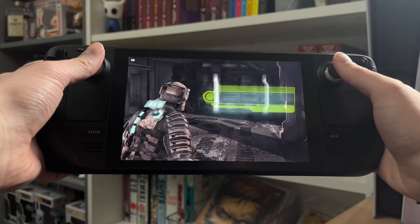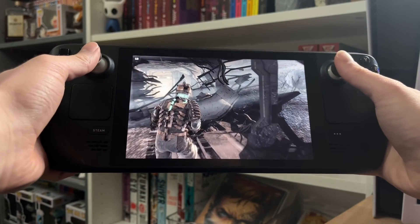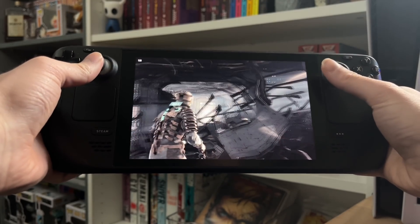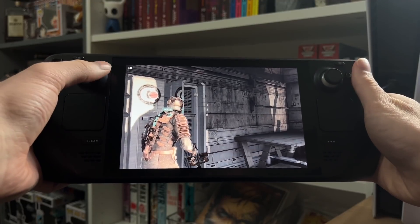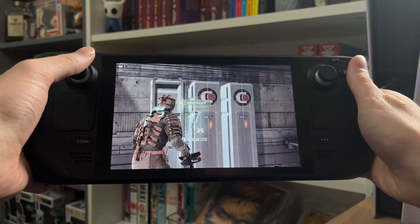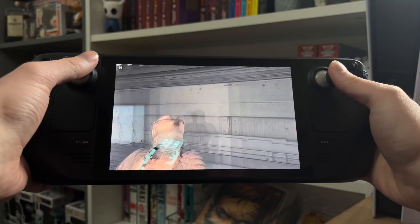I try and keep my gameplay as fluid as possible so I try and hit 60. It's not as enjoyable at 30 but it doesn't really matter — games like Civilization 5 I just run at 30 because you're not really doing a lot, just micromanaging the map, so you don't feel it as much. Whereas if I dropped Dead Space to 30 you'd feel it a lot more sluggish, especially in FPS shooters. But some people prefer longer battery life — the beauty is you get the choice.